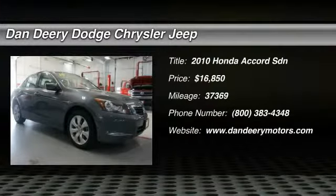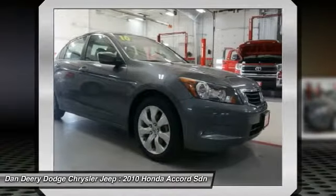This outstanding 2010 Honda Accord is the rare family vehicle you have been hunting for. New Car Test Drive called it big on efficiency.